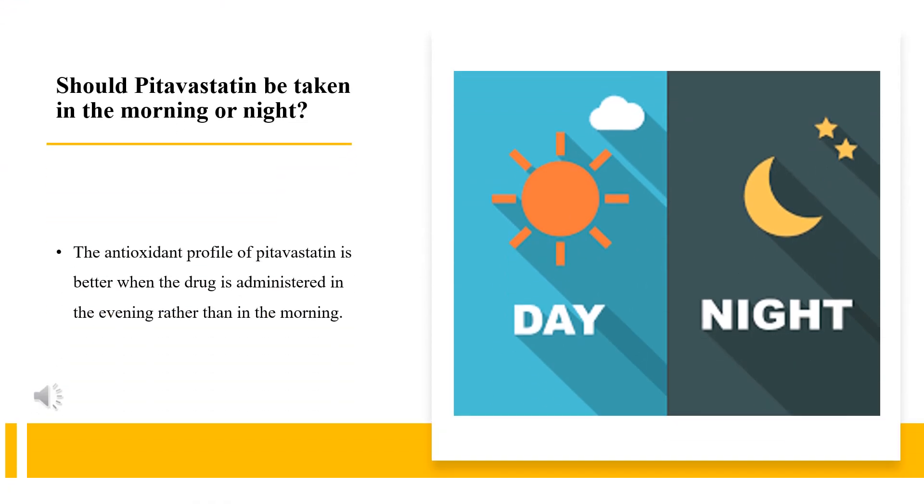Should pitavastatin be taken in the morning or at night? The antioxidant profile of pitavastatin is better when the drug is administered in the evening rather than in the morning. Many statins work more effectively when taken at night, because the enzyme which makes cholesterol is more active at night. Also, the half-life — the amount of time it takes for half the dose to leave your body — of some statins is short, making evening dosing more effective.